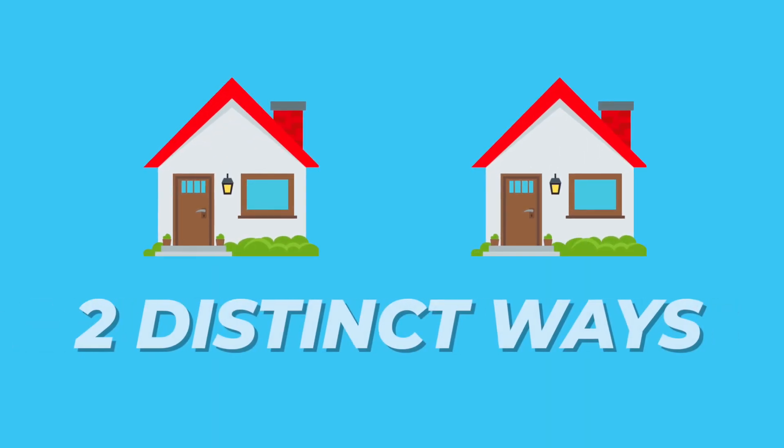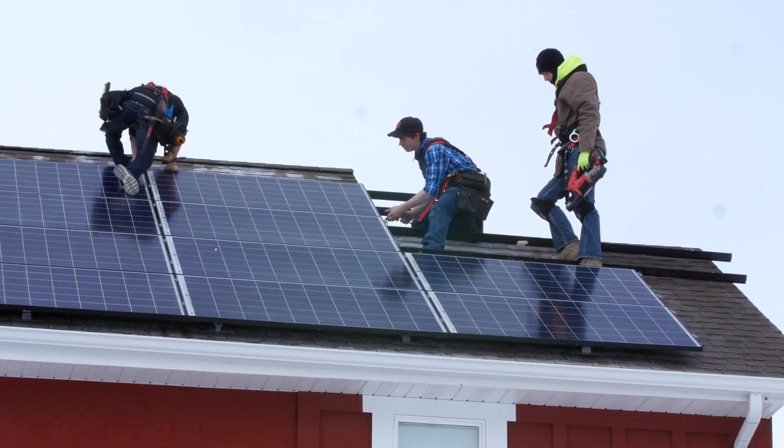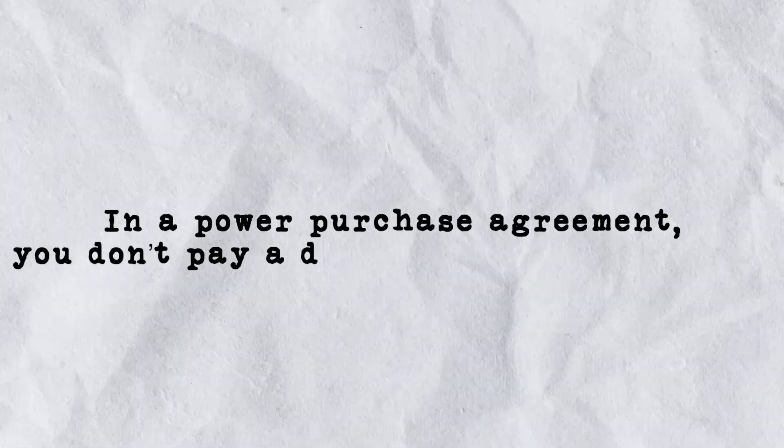Solar panels can be offered a variety of ways. I've personally had solar for over 10 years, and I've experienced solar on two different homes in two distinct ways. On my first house, I got solar panels through what is known as a PPA — that stands for Power Purchase Agreement. Sometimes this is called leasing solar, which is the opposite of owning solar, similar to when you lease a car instead of owning one. In a power purchase agreement, you don't pay a dime for the solar panels — in that sense, the panels really are truly free.